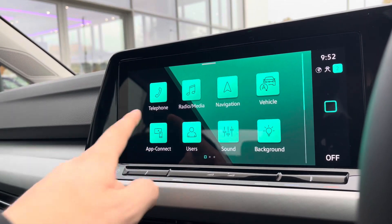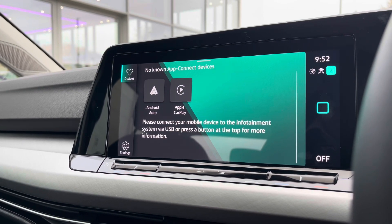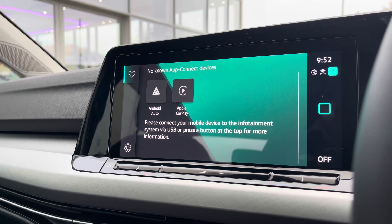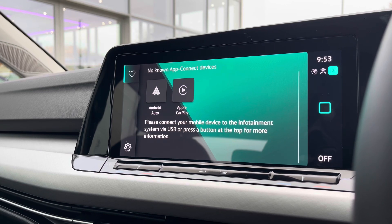The multifunction screen offers a wide array of different options, features like AppConnect which is your Android Auto and Apple CarPlay, allowing you to safely display your phone directly through the car to access driver-safe applications including Spotify, Apple Music, and even Google Maps or Waze navigation if you prefer that over the native navigation system.